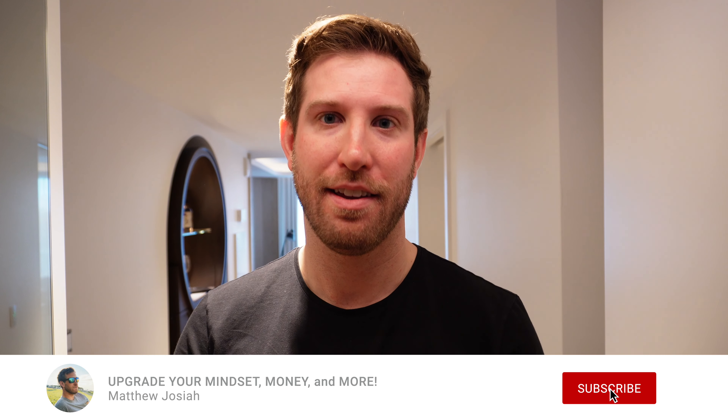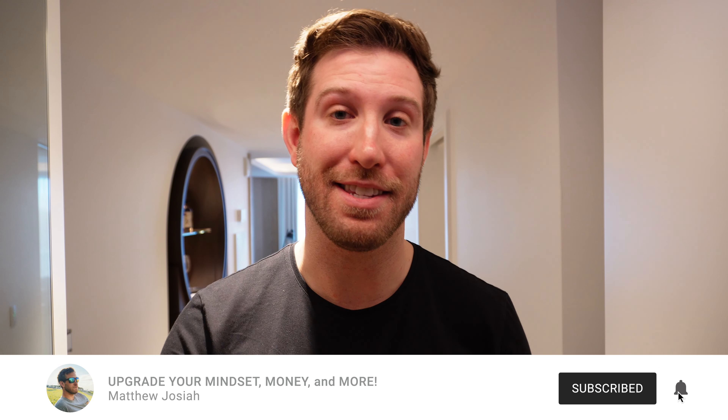If you liked this video, hit the thumbs up button and drop any questions or comments down below. Why not click the subscribe button if you want to learn how you can upgrade your mindset, money, and more? Thanks for watching — I'll see you in the next video.